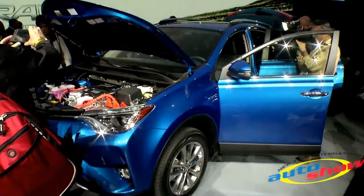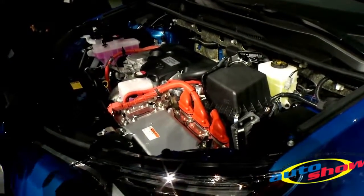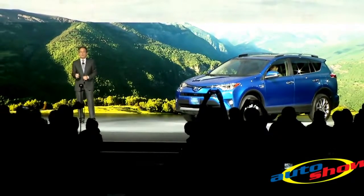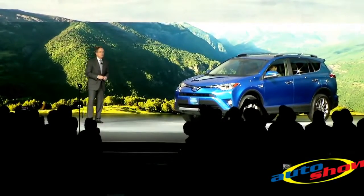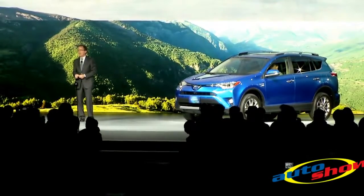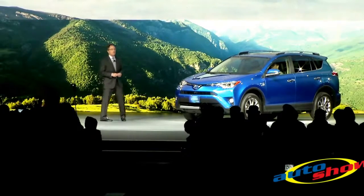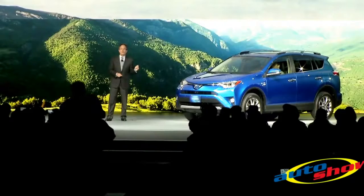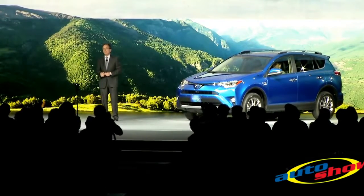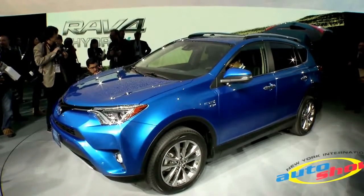It features a hybrid system that consists of a 2.5-liter four-cylinder and smooth ECVT transmission. All hybrids will be equipped with an all-wheel drive system with intelligence, featuring a rear motor that operates completely independent from the front motor. This additional electric motor delivers instant torque to the rear wheels only when additional traction is needed, automatically helping prevent wheel spin.